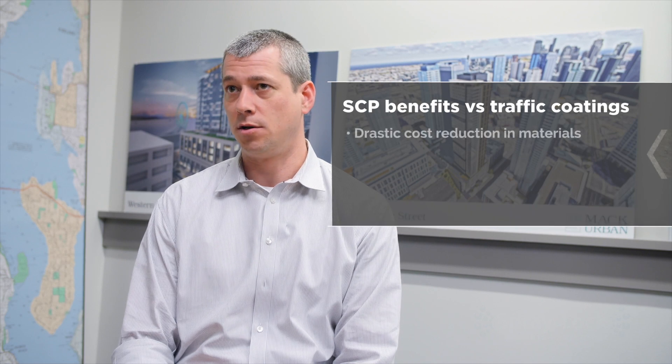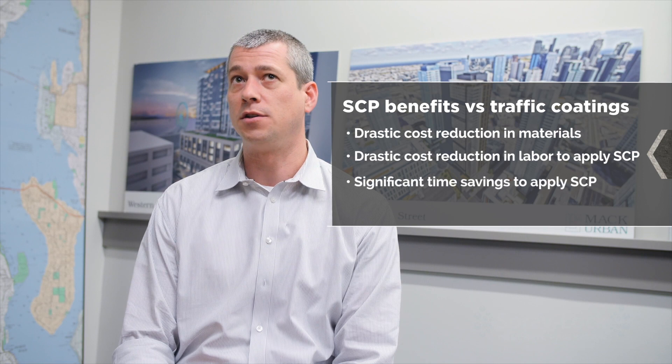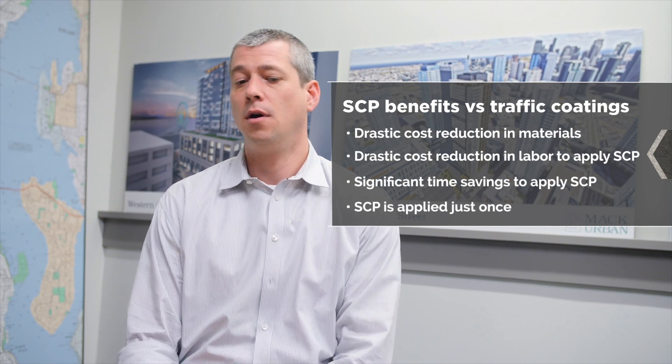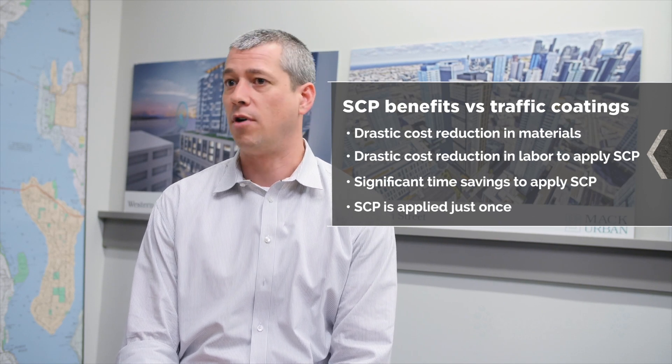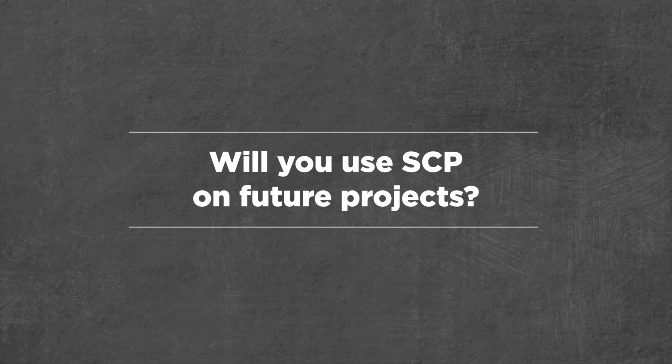We made the decision during construction to use the SCP product with the understanding that if it didn't work, we could still put traffic coating over the top of it. And what we found is that the product actually performed great — there's no cracks, no leaks, really no issues.